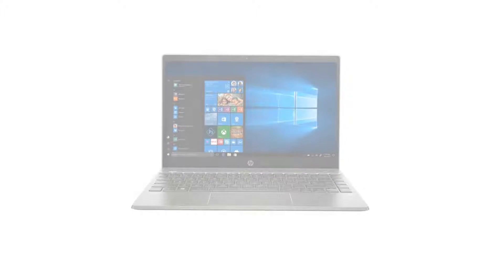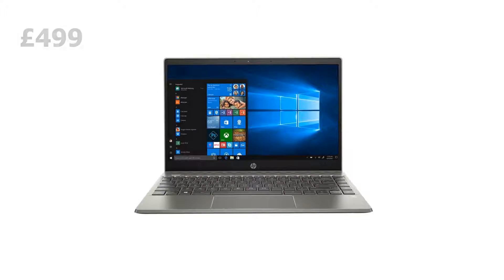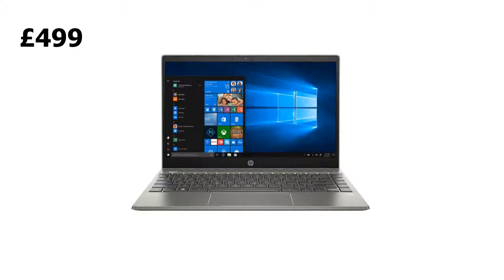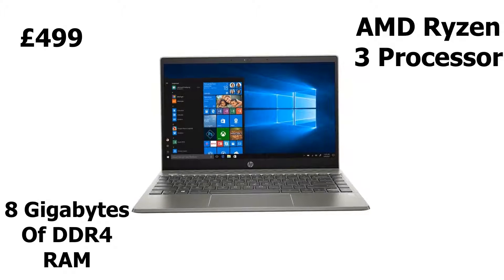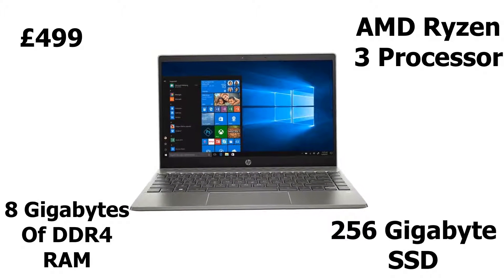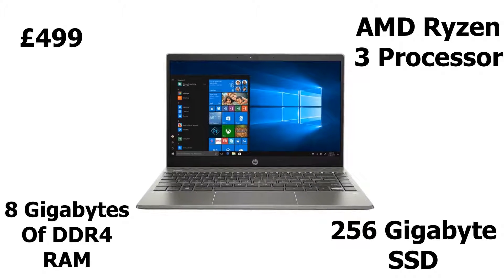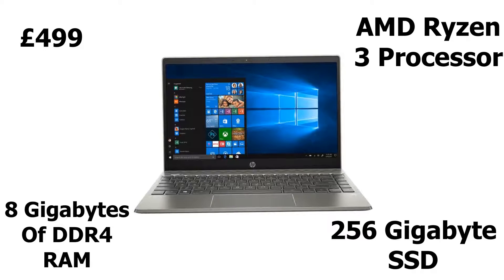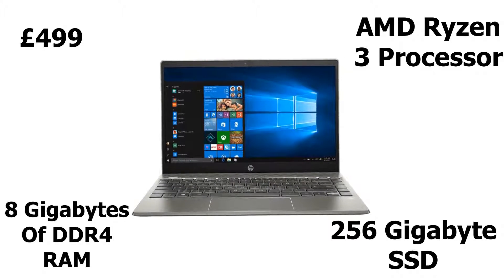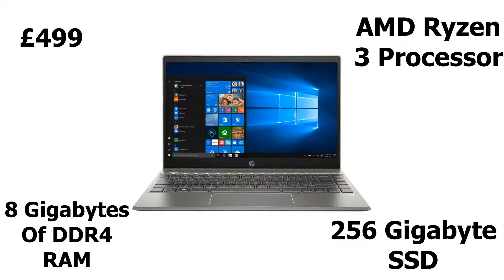Coming in at number three is the well-known HP Pavilion. If you're willing to spend a bit more money on a laptop, this is a great buy. Priced at £499, the HP Pavilion comes fitted with a mighty AMD Ryzen 3 processor, 8 gigabytes of DDR4 RAM, and a whopping 256 gigabyte SSD — resulting in an incredibly snappy laptop capable of running multiple applications whilst also having multiple internet tabs open. Honestly, with this laptop you absolutely get what you pay for, and that is why it is more than perfect for school.